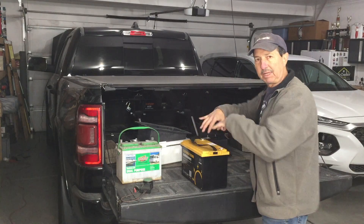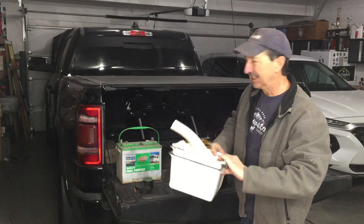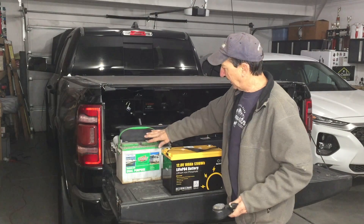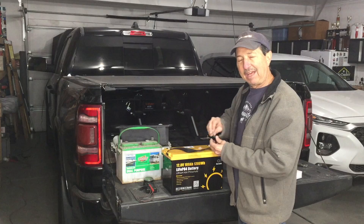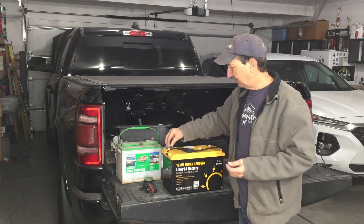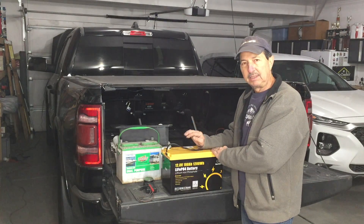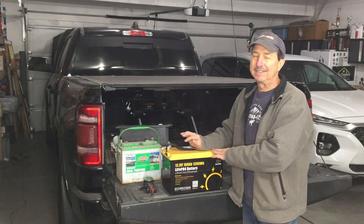I can put it in my front compartment, just flat inside the tray, strap it down — I don't need to worry about having it enclosed. I don't need all the hoses and venting like you do with the lead-acid battery. I haven't used my current lead-acid in about four or five months but I've been periodically charging it every three or four weeks. Meanwhile, a lithium battery I've had sitting aside for about six months is still fully charged.